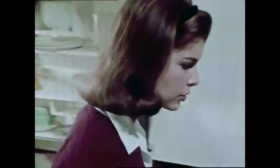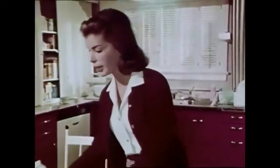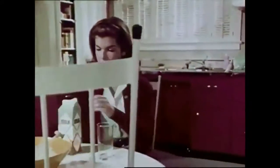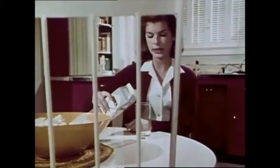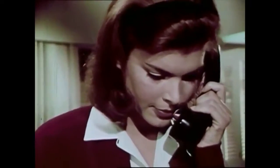Janet reacts with dismay: 'She wants me to do the shopping. I'm the world's worst in a supermarket. I don't know grade A from grade B.' She considers calling her friend Vicki, but thinks better of it: 'What's the use? She doesn't know any more than I do.'